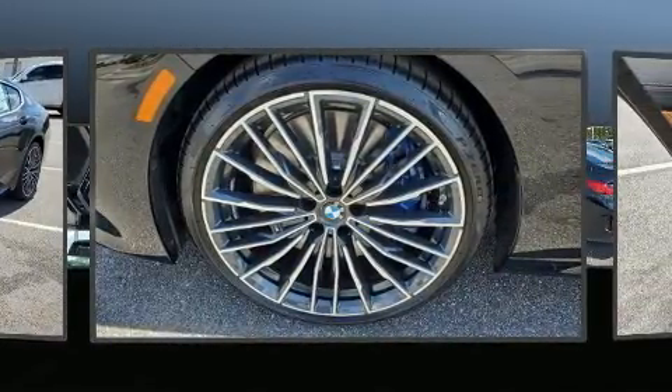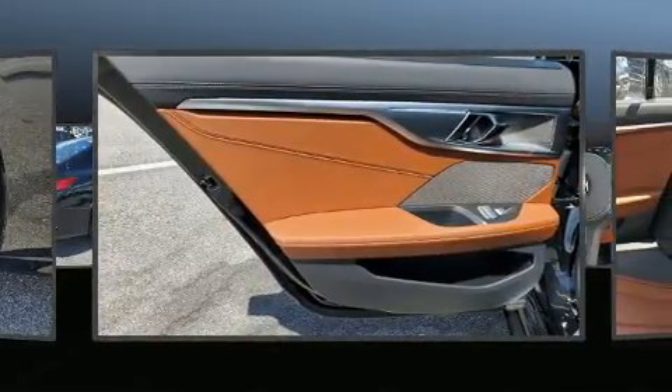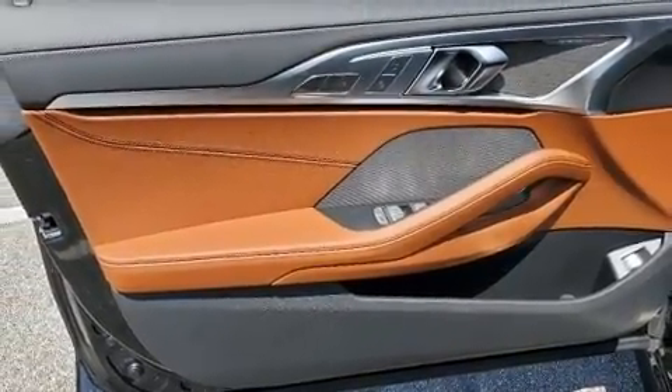BMW prioritized handling and performance with features such as power trunk closing assist, a leather steering wheel, an automatic dimming rear-view mirror, automatic dimming door mirrors, and seat memory.